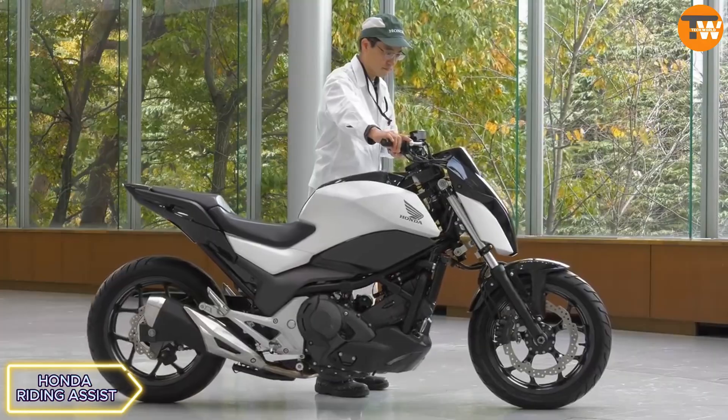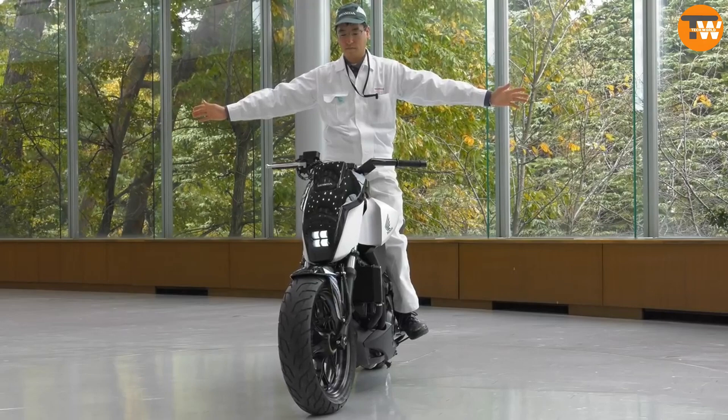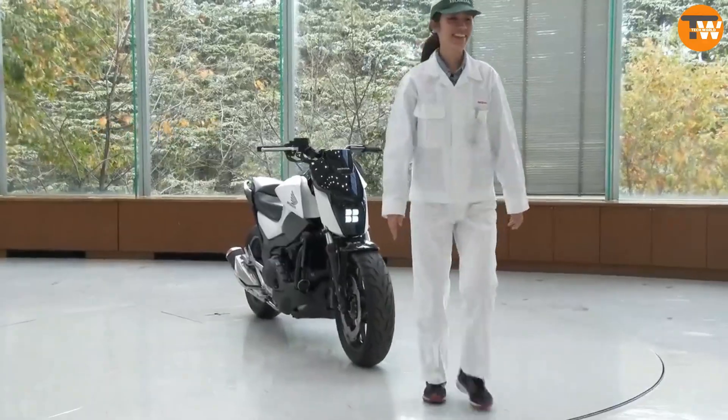AIDSOL's riding assist technology is featured in the Vonis concept bike, allowing for stability at very low speeds. Using sensor data, the bike's computer controls the front wheel and fork to keep the bike balanced, impressing spectators with its innovation.